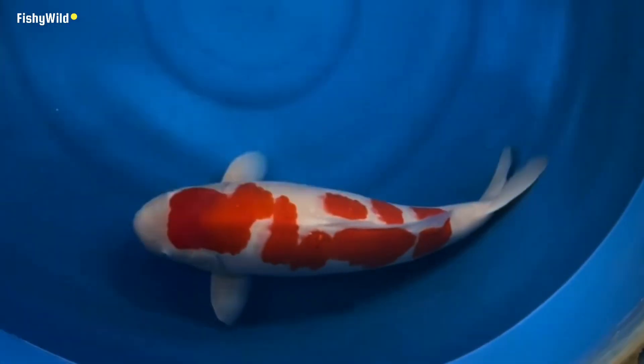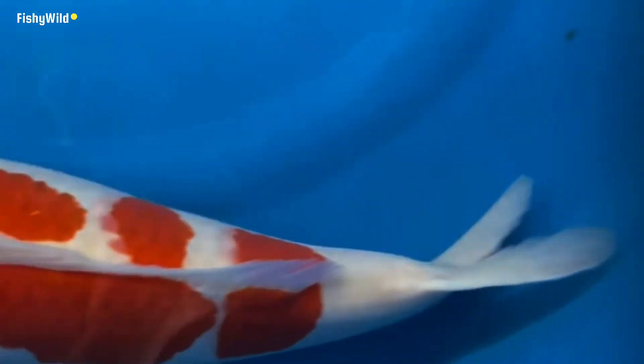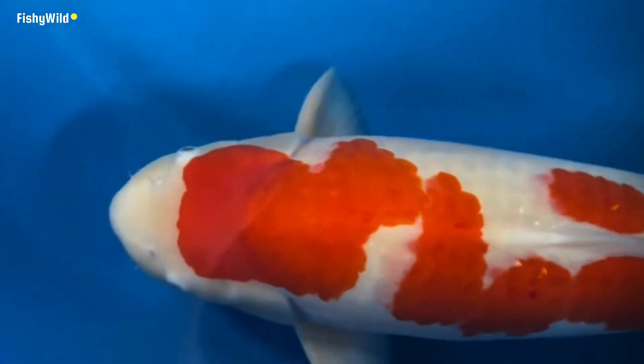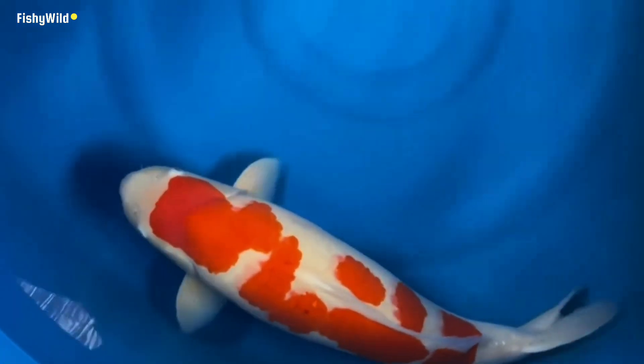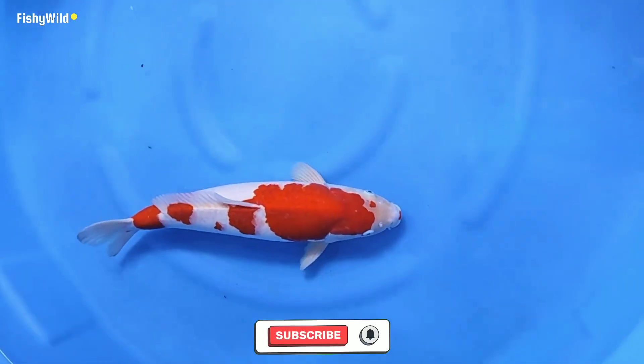Aren't Kohaku amazing? Do you have any Kohaku in your pond, or are you considering purchasing one soon? Thanks for watching — please subscribe to this channel.